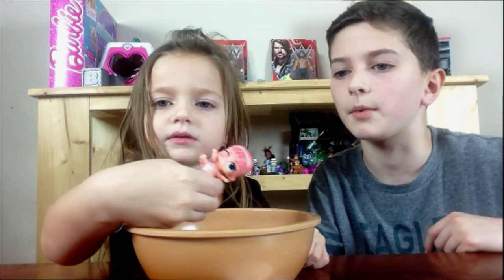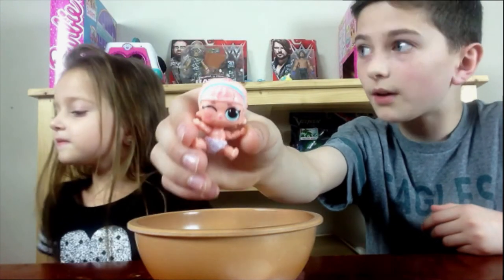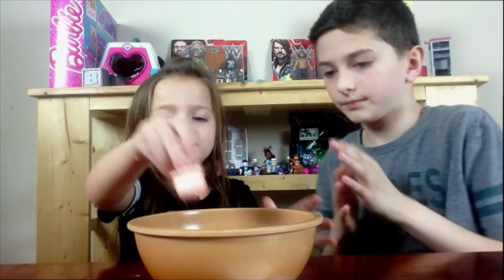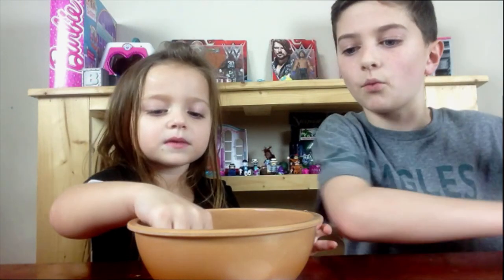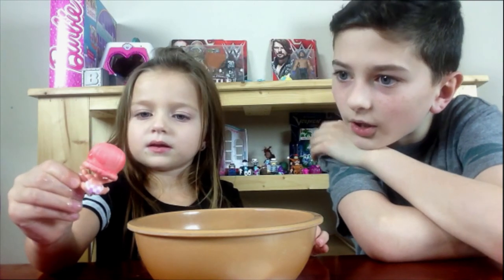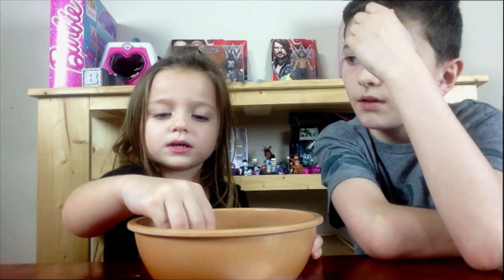She didn't have that before — look, guys! She color changes. Watch, Mommy! Her diaper changes too. She's so cute. She's from Series 3 LOL Sisters.